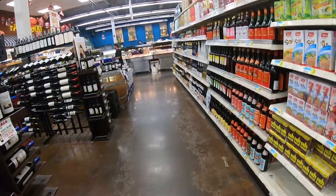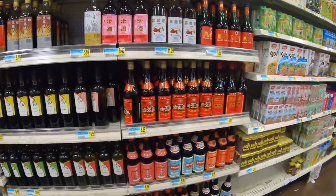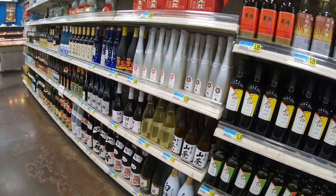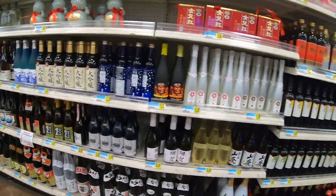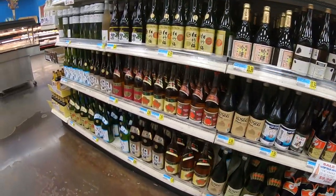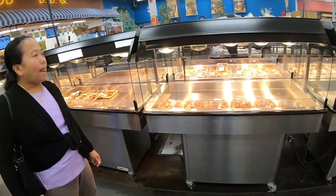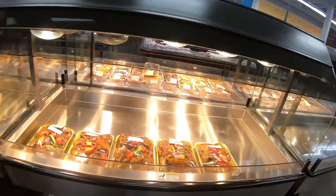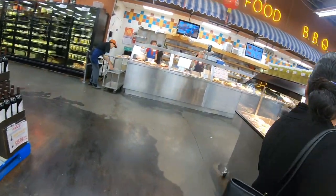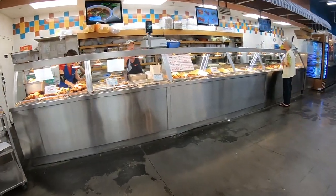They have all different types of wine, and then they have sake — all different types. They have big bottles at the bottom. They also have cooked food, already cooked for you. You just pick up a package, and over here they sell it by the pound.